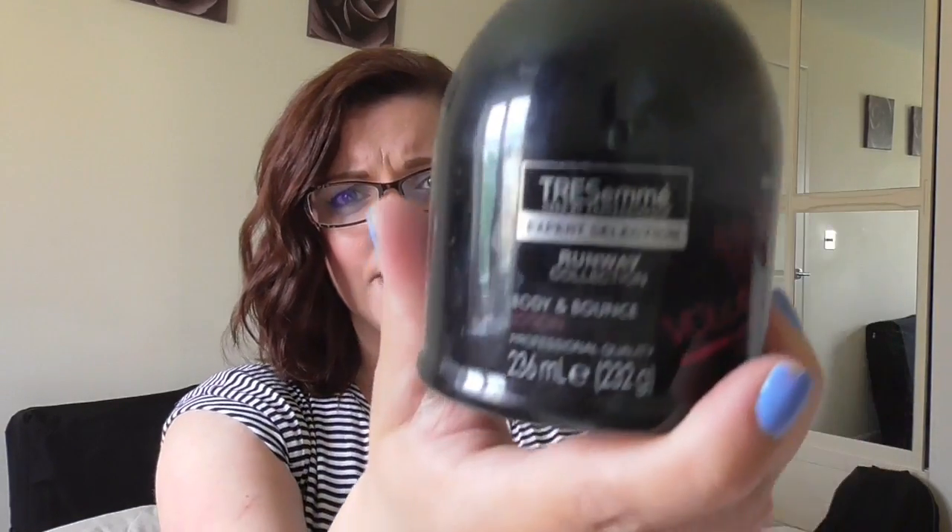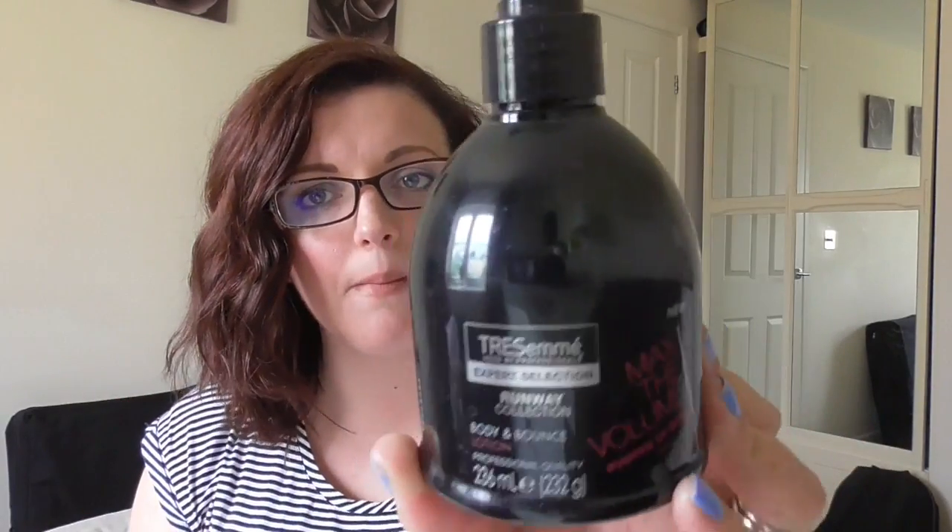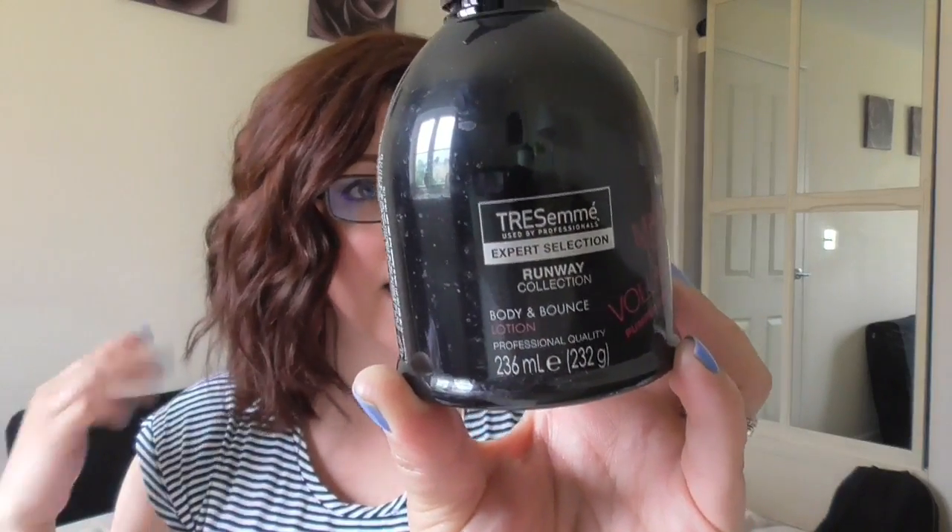For hair care, I've been using the Tresemmé Expert Selection Runway Collection — specifically Max The Volume Pumped Up Body. It's like a cream that comes in a pump. My hair seems to be a bit better with some volume in its current state, so I've just been using a couple of pumps of this and then drying my hair upside down. It just gives my hair a bit more volume and texture, and I'm really, really liking that.